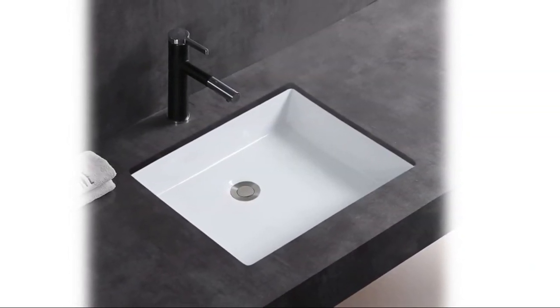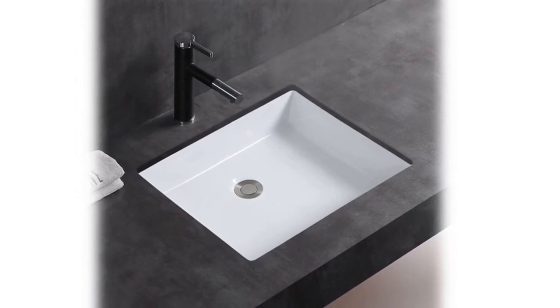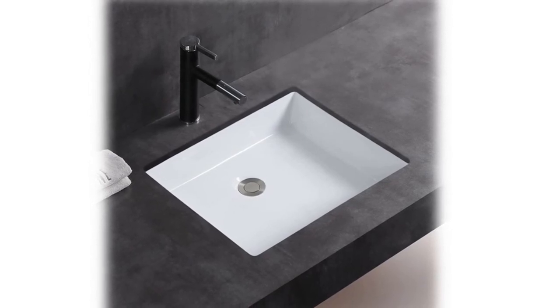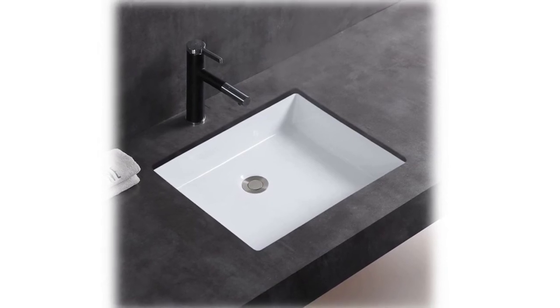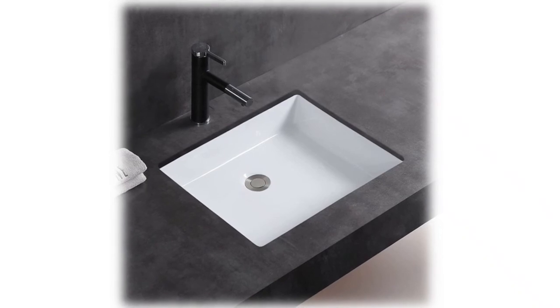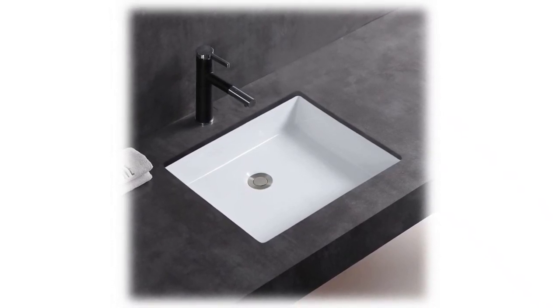Meje sinks are made from high quality ceramic with crystalline glaze, ensuring durable lifetime use. An exquisite piece of modern contemporary artistry for your washroom. Premium quality ceramic construction features low water absorption, acid resistance, and a smooth polished surface resistant to stains. Standard countertop cutout fit simplifies installation and saves time.